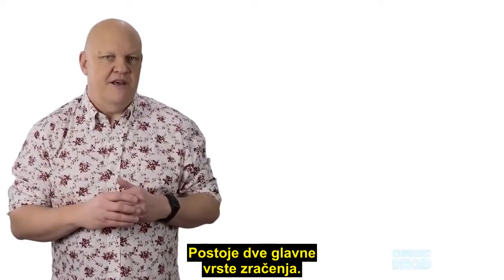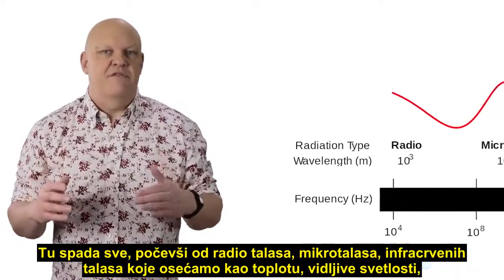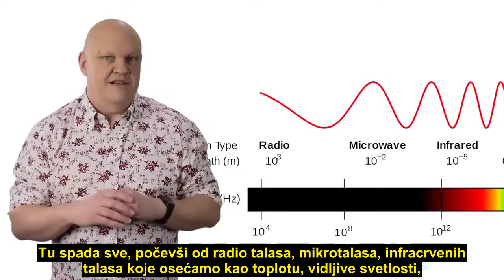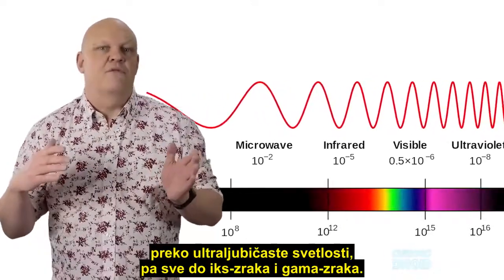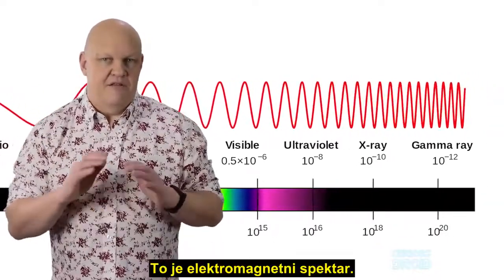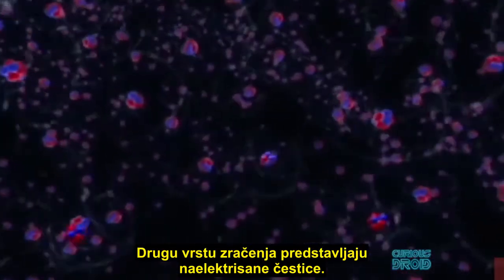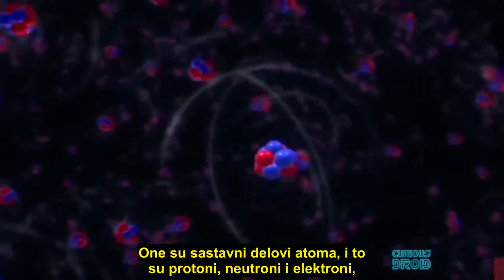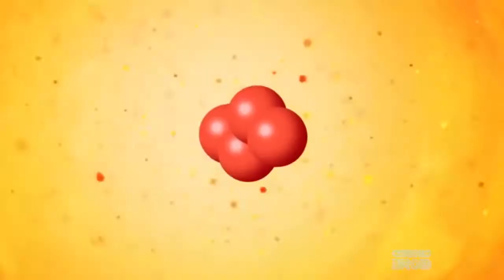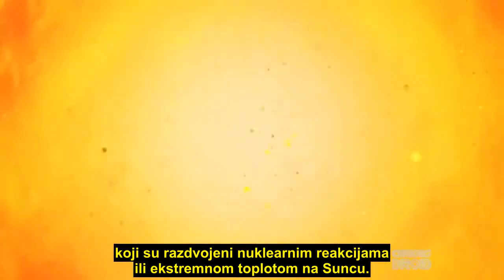There are two main types of radiation. The first is electromagnetic waves — this covers everything from radio waves through microwaves, infrared which we feel as heat, visible light, on through ultraviolet light, x-rays, and gamma rays. That is the electromagnetic spectrum. The second type of radiation is charged particles: these are the component parts of atoms such as protons, neutrons, and electrons, which have been broken apart by nuclear reactions or extreme heat in the Sun.